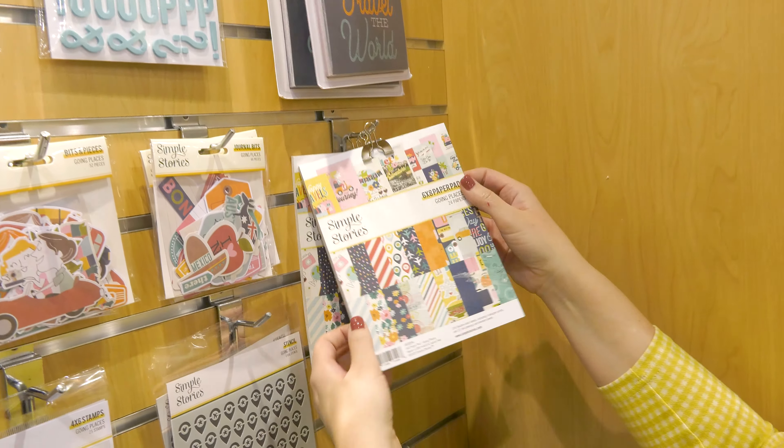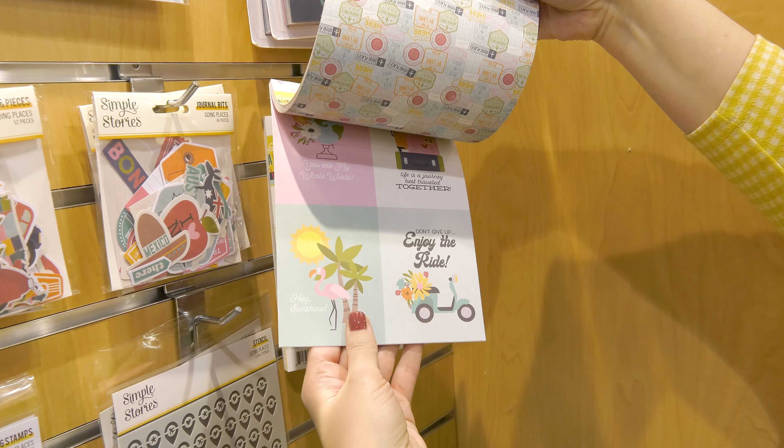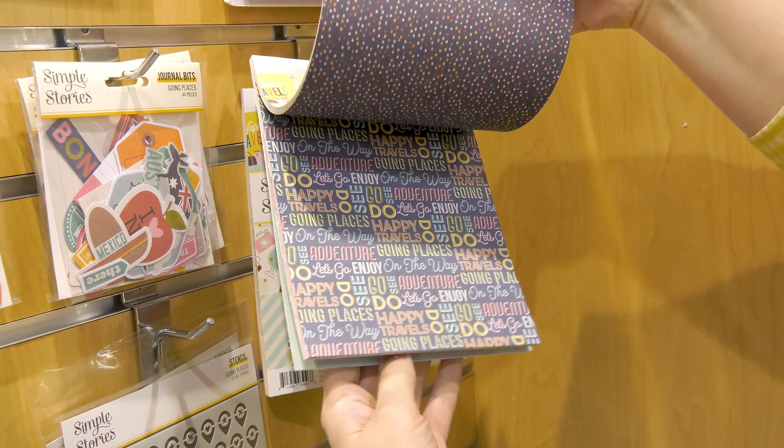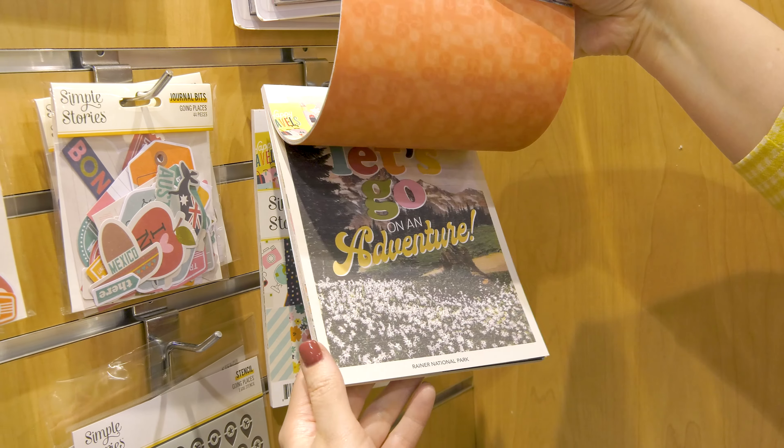The coordinating six-by-eight paper pad is perfect for card makers as well as mini album makers. You can see that we have all the colors mixed in here. This has primary colors but I love the splash of pink and aqua that just makes this really fun.